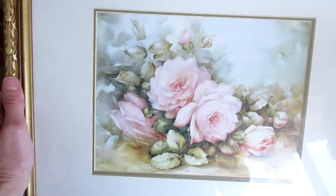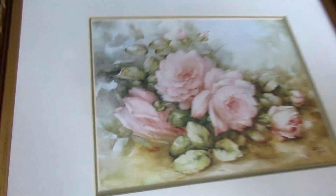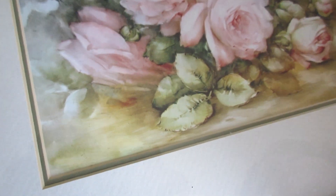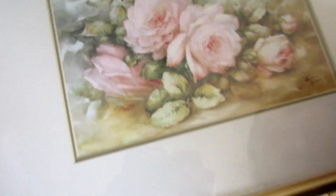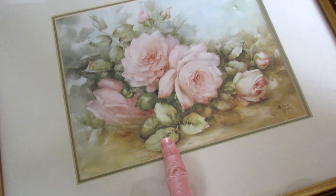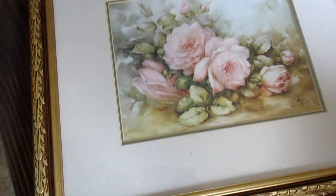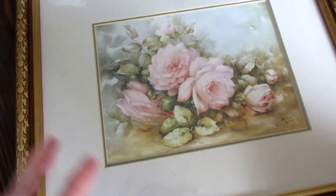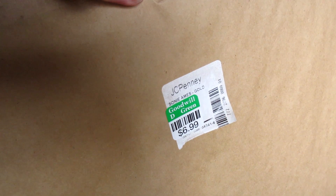I did grab this — I can't decide if it's like old lady or what, but I just love it. It's a watercolor of peonies — or are they roses? By the leaf shape, they look like roses. But I just love it. I'm not sure where I'm going to put it, but I do have a couple of empty walls that need art, so I grabbed that. And that was $6.99.